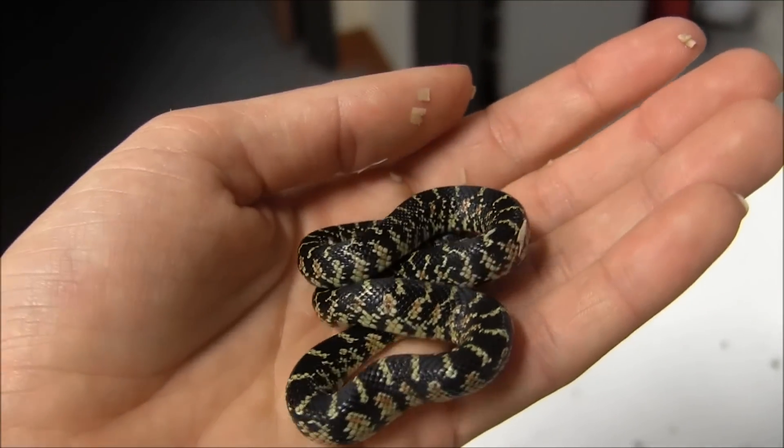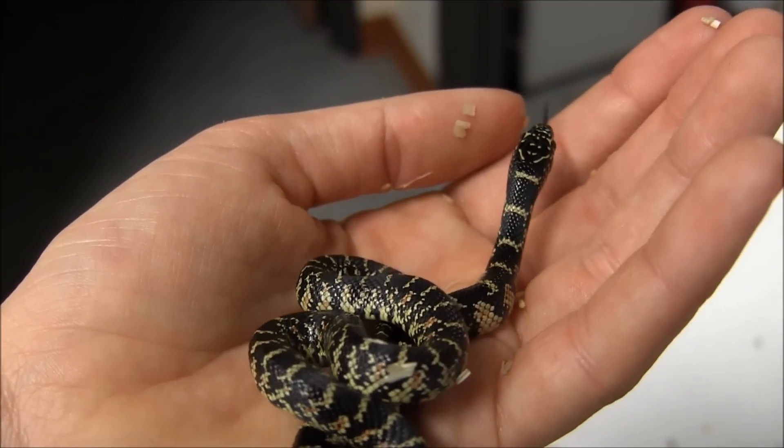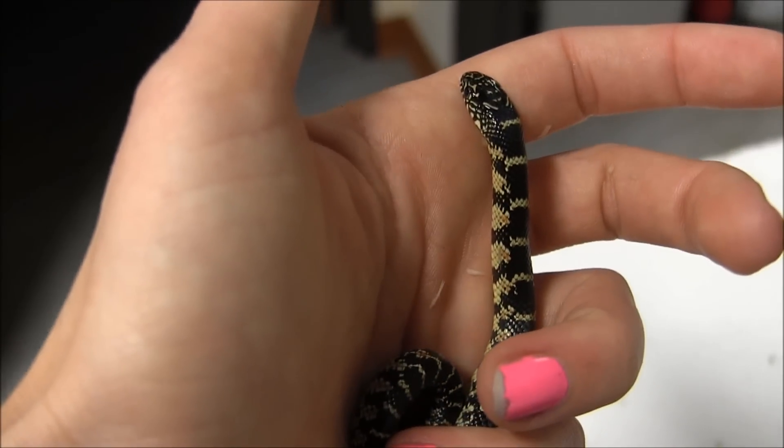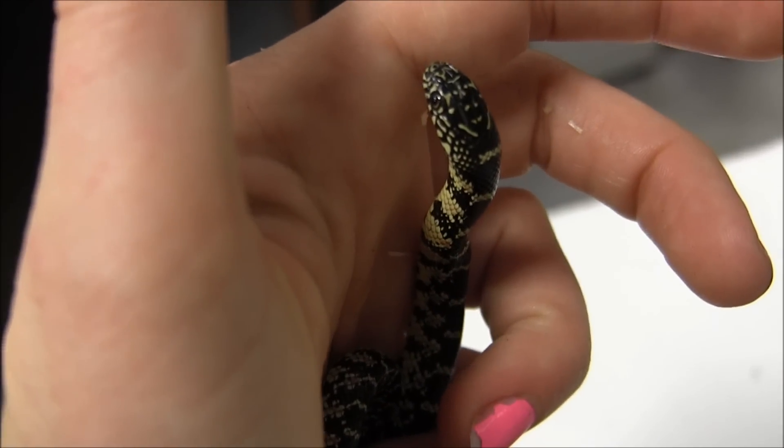If you're interested in ordering one of these little adorable snakes, you can go ahead and visit our website at www.lllreptile.com, where we have these and all of our available animals listed.